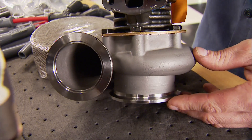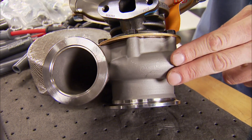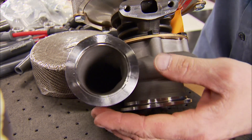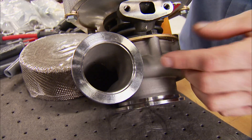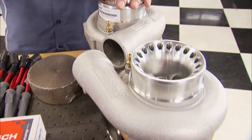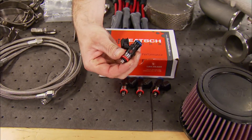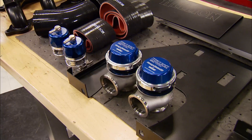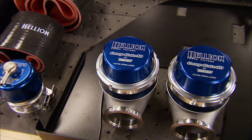The heart of the system are twin 62-millimeter Precision ball-bearing Pro Mod-style turbos with a stainless housing. They also have modern V-band inlet technology that allows for faster spooling and increased power potential. Hellion uses only the highest quality components in their systems, like K&N filters, Deechworks injectors, MSD wires, and Turbosmart wastegates and blow-off valves with the Hellion name right on top.